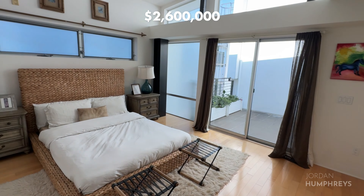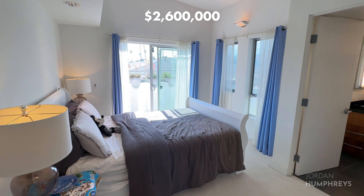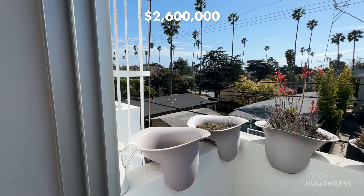On the third level, you'll find the primary suite and an en-suite bathroom. Big windows let in lots of natural light. On the other side, you have another bedroom with an en-suite bathroom. From the bedroom balcony, you have a view out west.